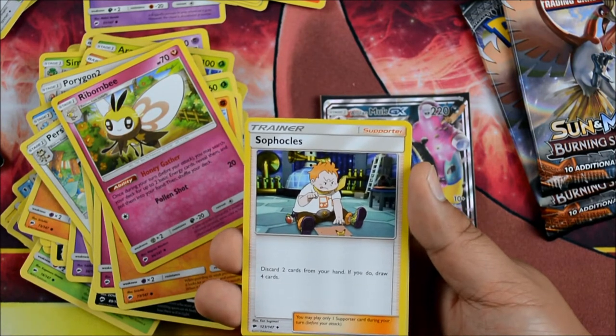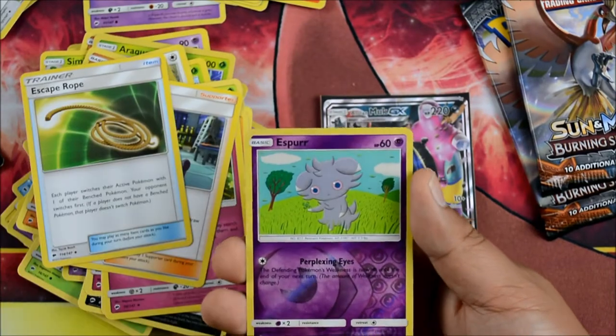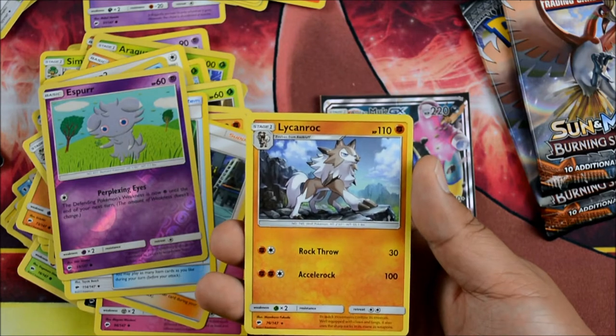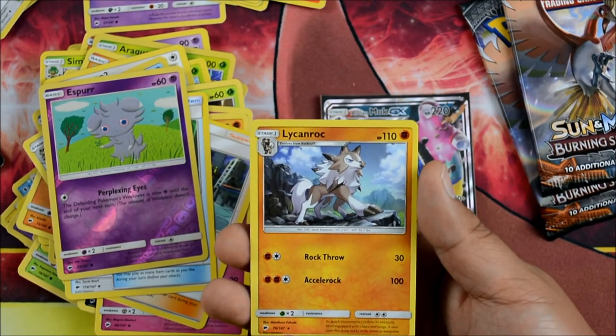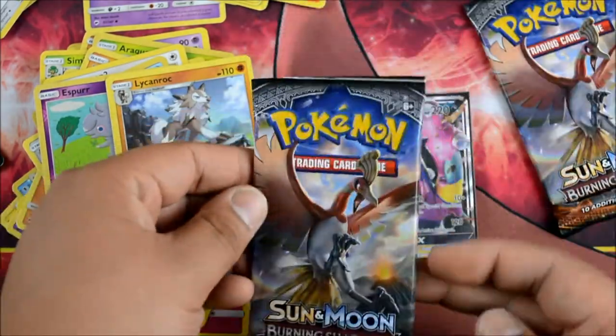Sophocles: discard two cards from your hand, if you do, draw four cards. Escape Rope. Perplexing Eyes. Espurr. Litten Rock, another Litten Rock, another Litten Rock, and a Litten Rock — Cell Rock sounds really familiar, I think it's off another Litten Rock or another Fern Pokemon.